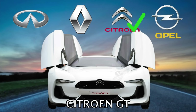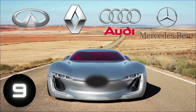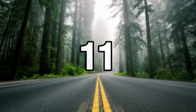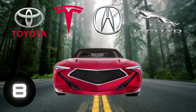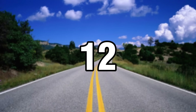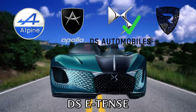Citroen. Renault. Acura. DS Automobiles.